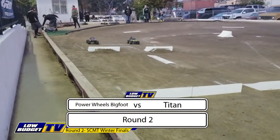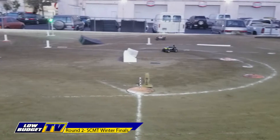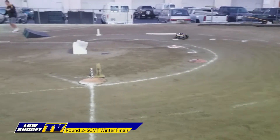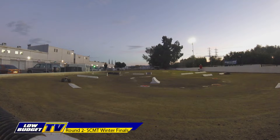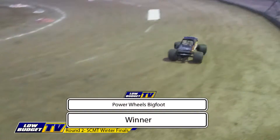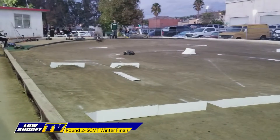We move on to Power Wheels Bigfoot versus Titan. Good start for Power Wheels Bigfoot — he's out to an early lead. He will cross back over to the inside, and a flip for Titan. As long as Zimmerman doesn't flip himself, he should have this race in the bag. He negotiates the chicane, doesn't knock over the turning pole, and he is on his way. He will be moving on to the quarter-final round. Nice donuts out of Power Wheels Bigfoot. Titan goes to the flames.